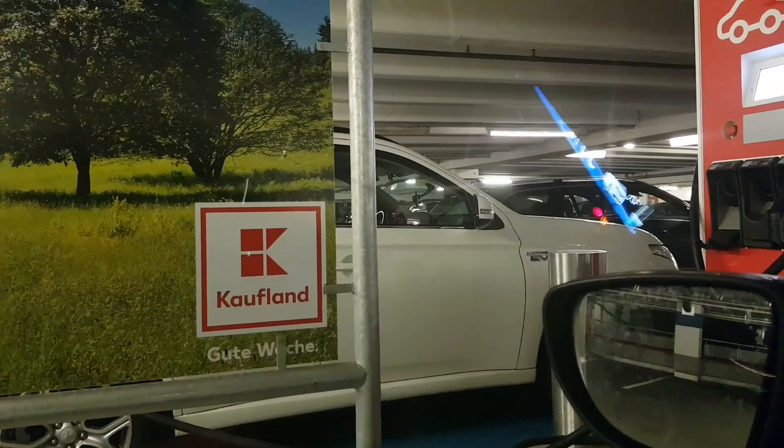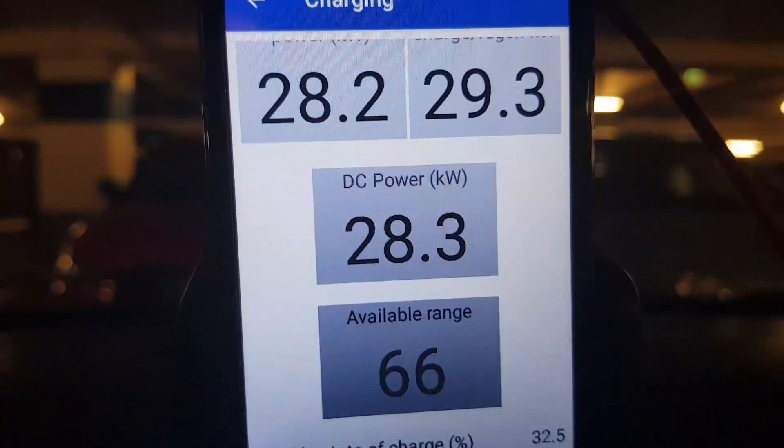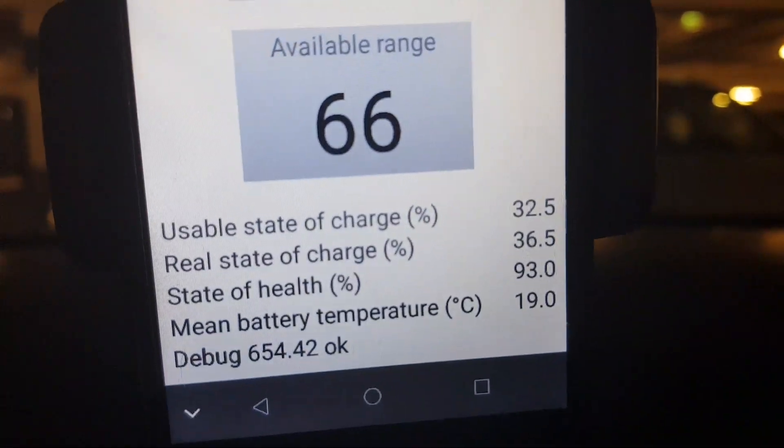Plug-in hybrids with very small batteries drive most of the time on gasoline — for me those are only fake electric cars. But I can't do anything about it; it's a free charging station, and at least I'm charging at above 28 kilowatts DC, which is still pretty fast.